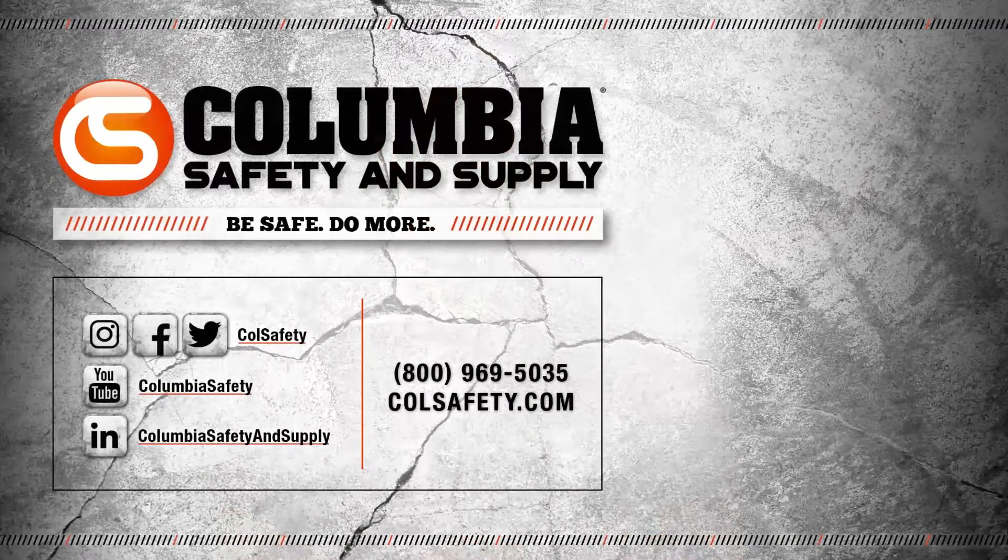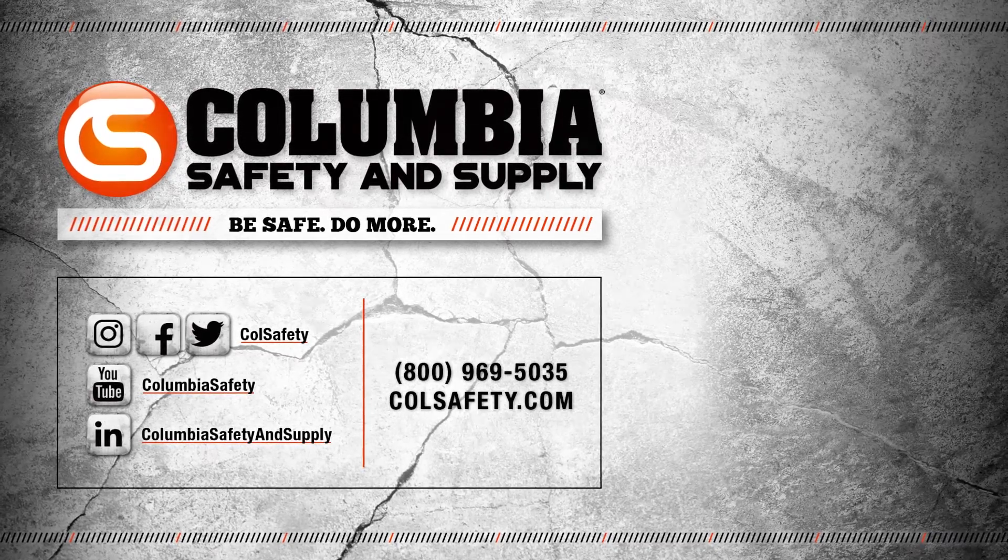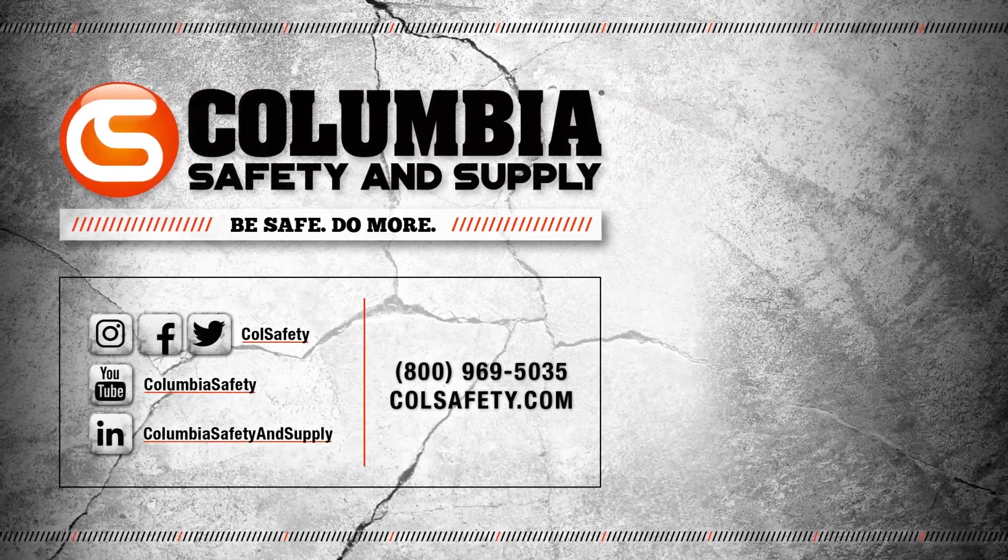For more RF information and solutions, contact your gear expert or head over to colsafety.com. If you found this video helpful, don't hesitate to like it and consider subscribing to our channel.